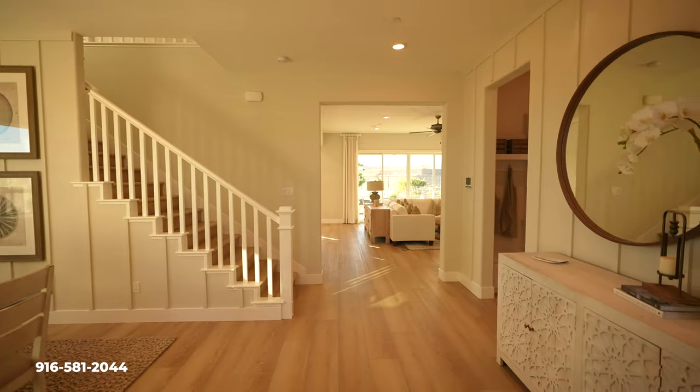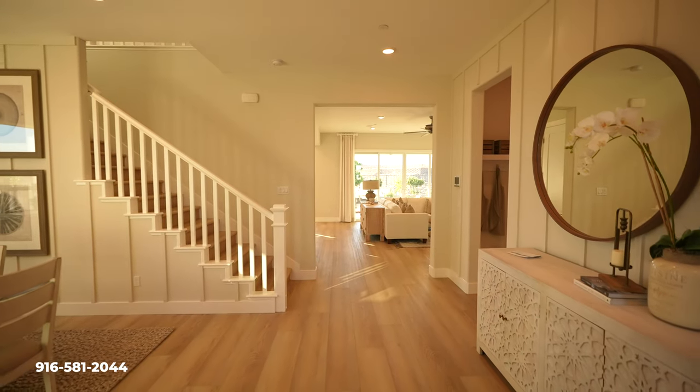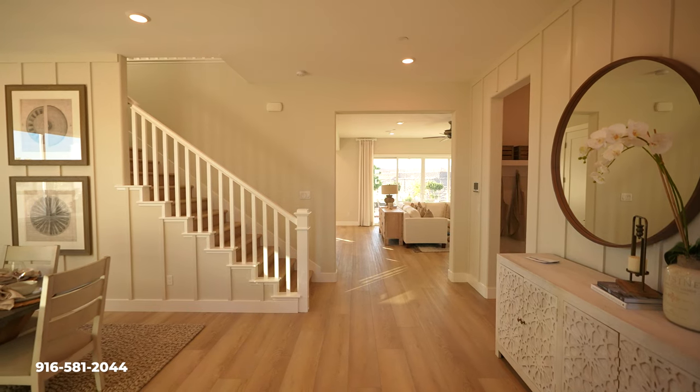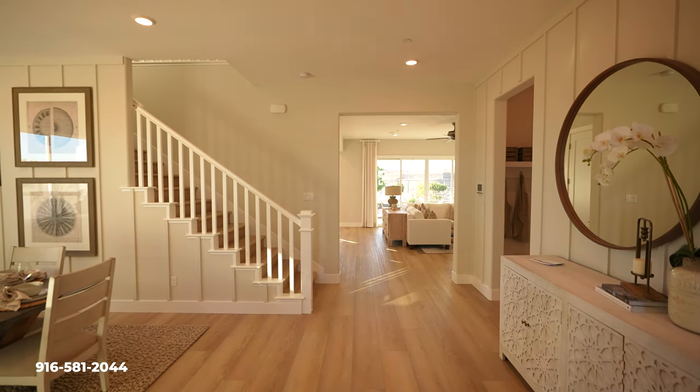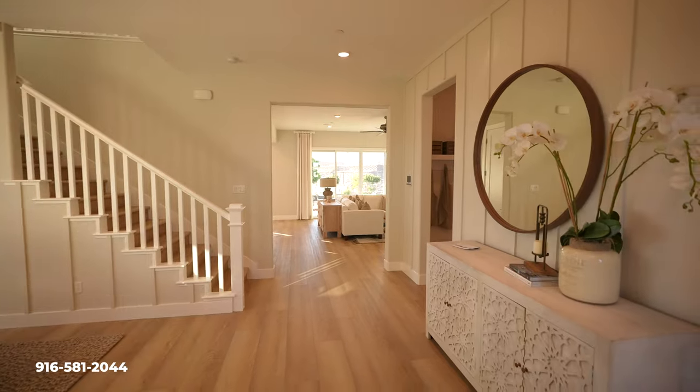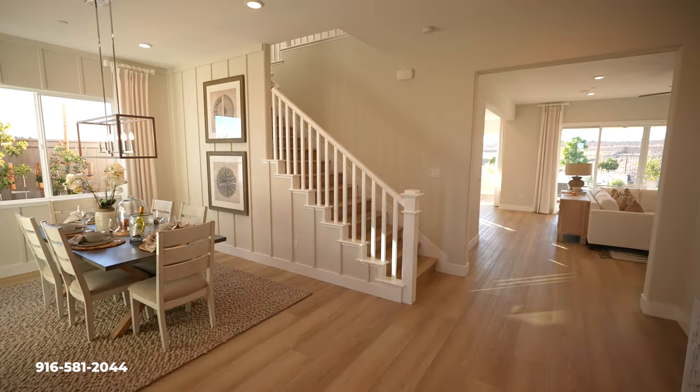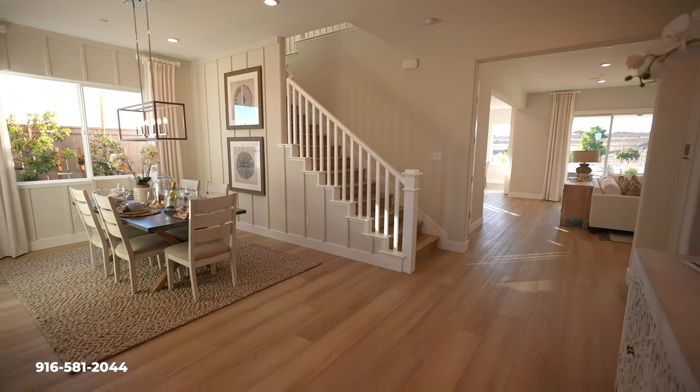This, by far, is my favorite floor plan — it's the Residence 3. It's got five bedrooms, four bathrooms, a three-car garage, and over 3,500 square feet. So it's definitely the one that shows the best, in my opinion. It's large and in charge, and I just love this entrance here.